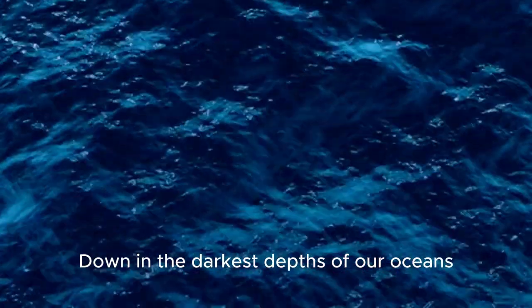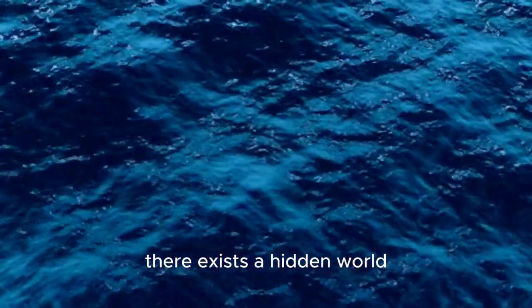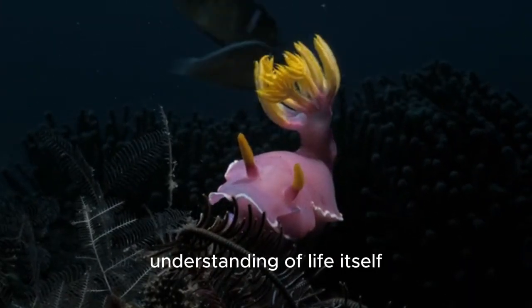Down in the darkest depths of our oceans, far below the sunlit surface, there exists a hidden world — a world of bizarre creatures that defy imagination and challenge our understanding of life itself.